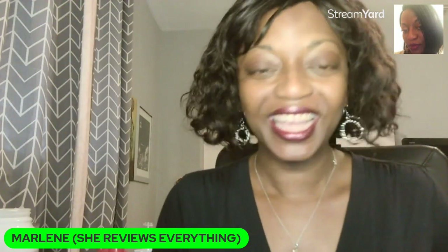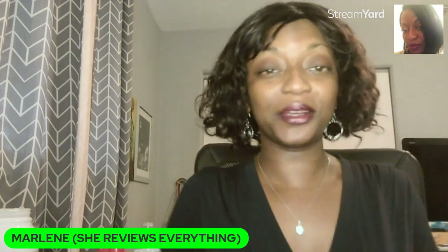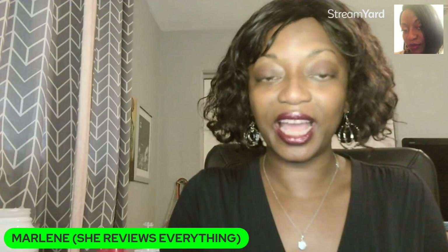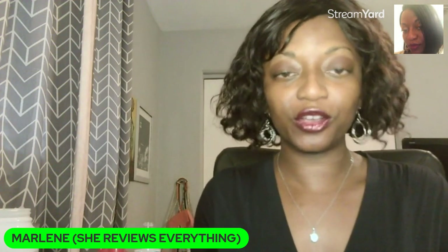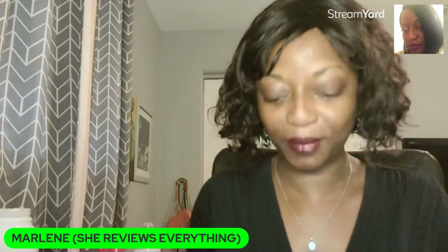Hi guys, welcome back to She Reviews Everything. If this is your first time here, welcome. If you're returning, welcome back. Today I am doing the March BoxyCharm unboxing.